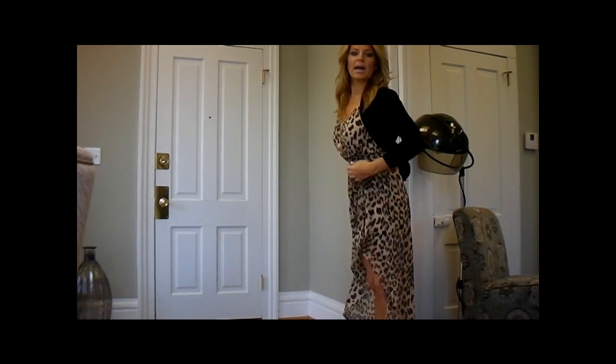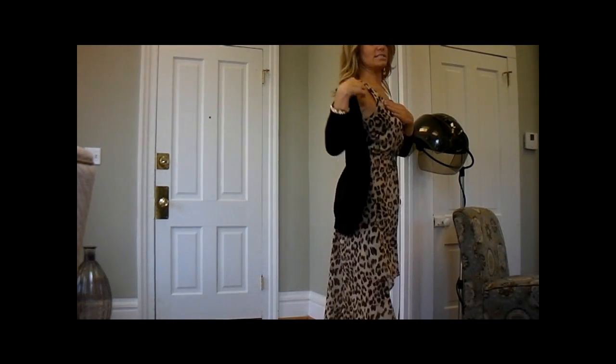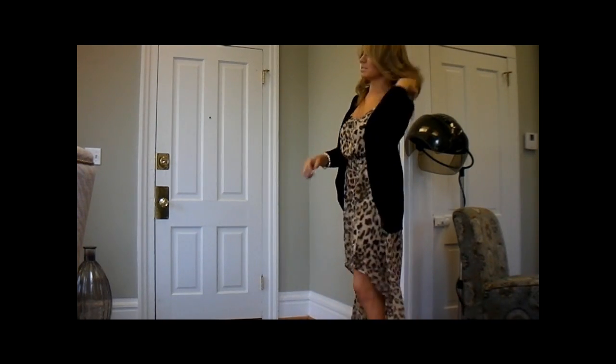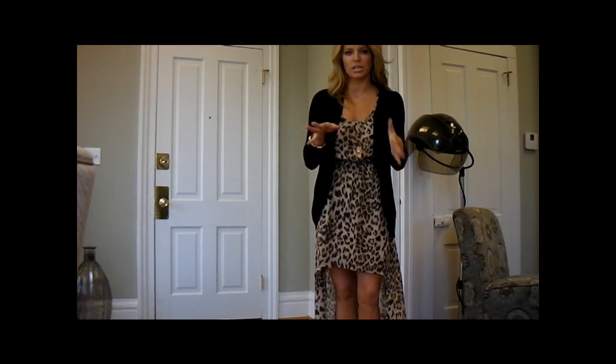I found this high-low dress from Forever 21 online. It's just a tank top dress, it was $24.50. Mine's in the size medium, just for a reference. My cardigan is from Target because it's still a little chilly here.